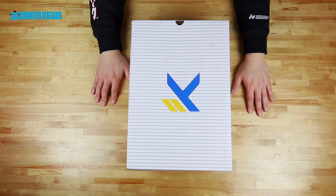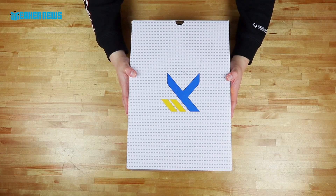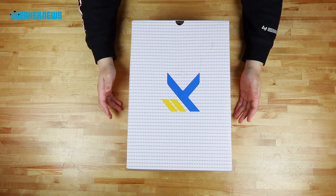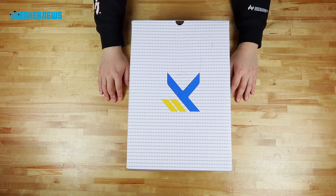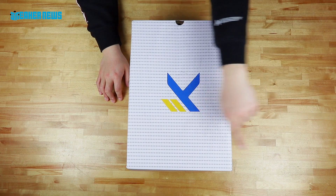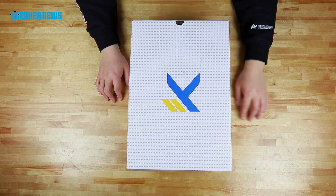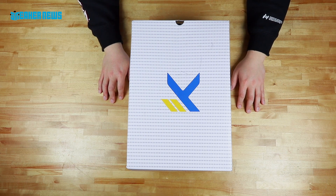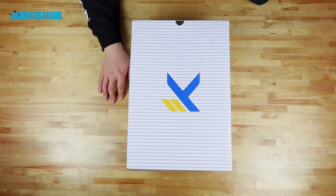What's going on, guys? Thanks for tuning in to another sneaker unboxing here on the Sneaker News YouTube channel. Before we dive into what's inside this mystery box, which you may or may not recognize, we'd like to ask you a quick favor and hit the subscribe button. If you're already subscribed, thank you very much for following us. And if you're not yet, please do so — it would be the best decision you've ever made in your life. Probably not.